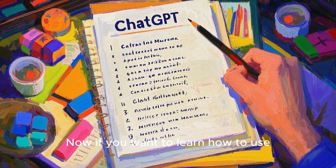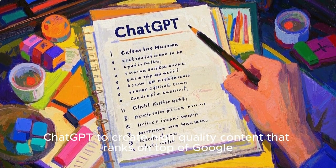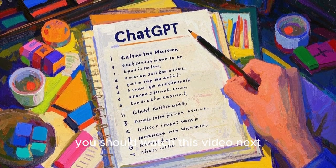Now if you want to learn how to use ChatGPT to create high quality content that ranks on top of Google, you should watch this video next. See you there. Bye.